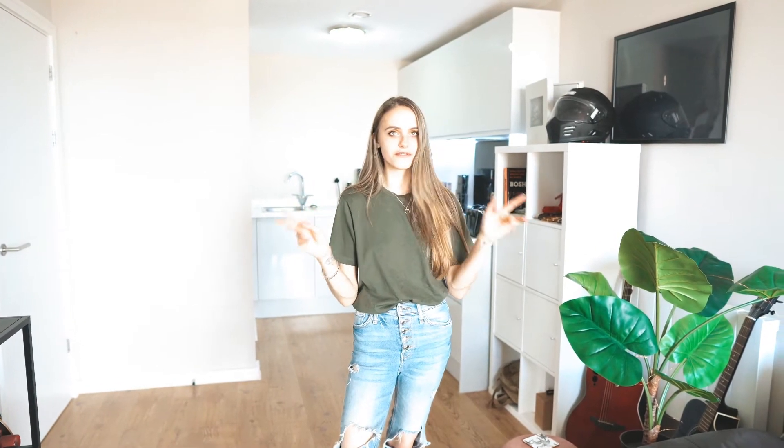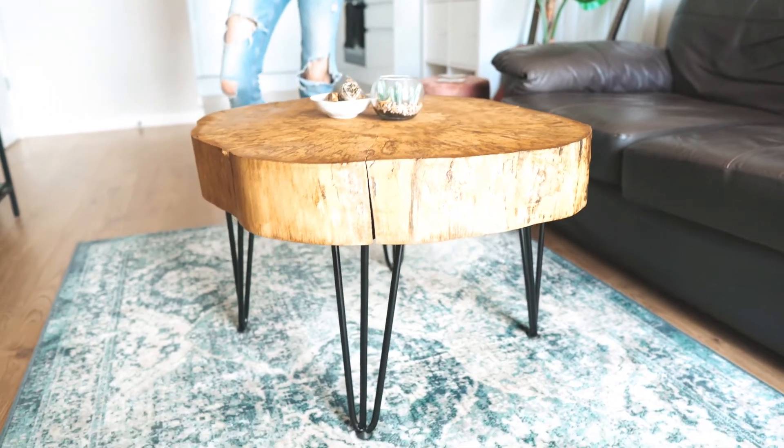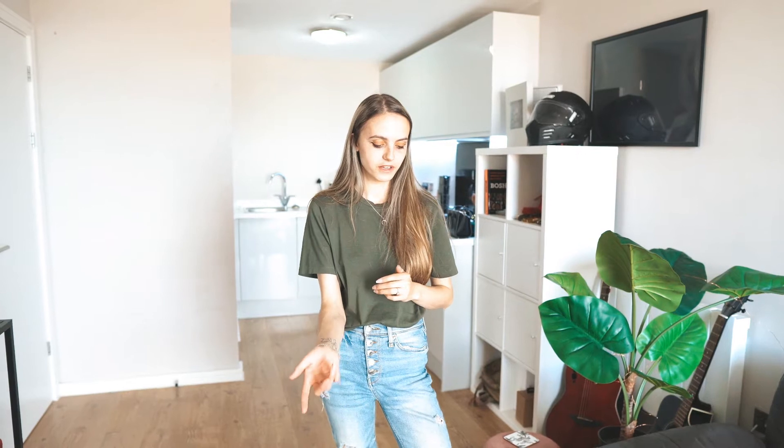This table is our dining room slash living room table, which we use all the time — it's gorgeous and Jord made it from scratch. He literally cut it down himself. So many people have asked where we got it — Jord literally made it!